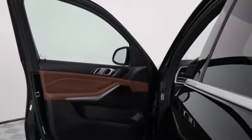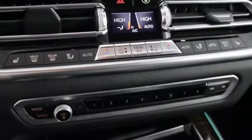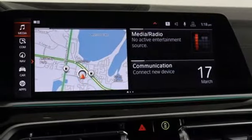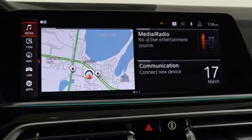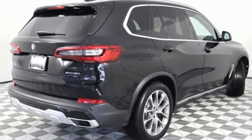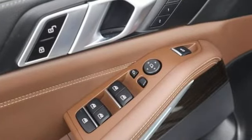Intercooled turbo i6 engine, four-wheel drive, integrated navigation system, memory exterior door mirror settings, multi-zone climate control, rear parking sensors, streaming audio, memory steering wheel settings, heated steering wheel, auto dimming rear view mirror, and automatic transmission.